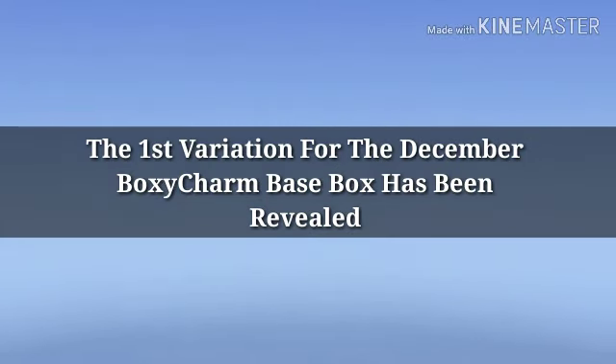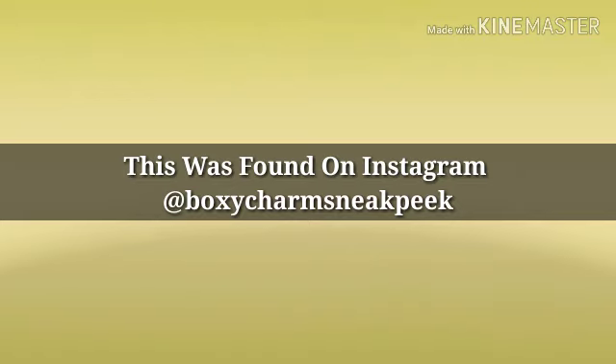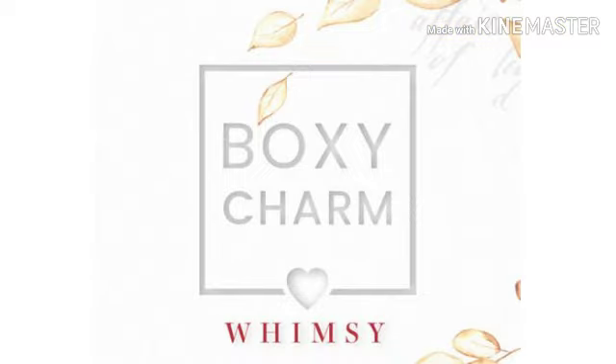Well hey y'all, how's everybody doing? I hope everybody's doing well. Alright guys, so today we have a full look at one of the December BoxyCharm base boxes. So if you're excited for this video, go ahead and hit the subscribe button and turn your bell on so you're notified of every single video I upload. Before we get started, if you're new here, hi I'm Mandy. I do a lot of makeup related videos.